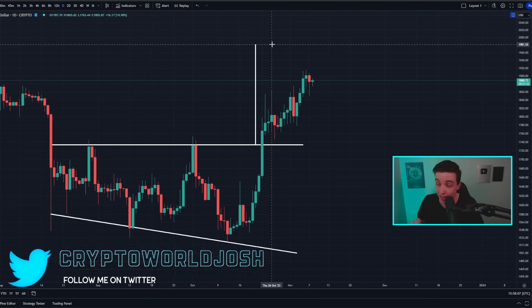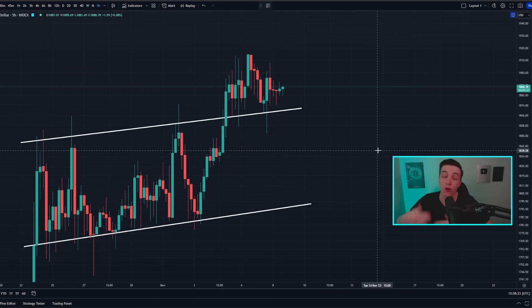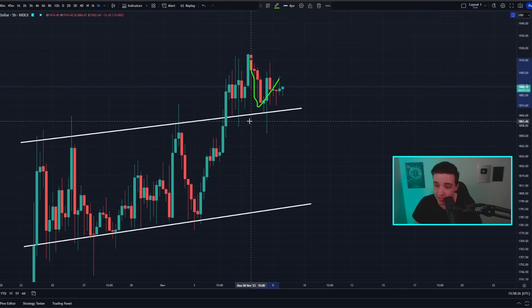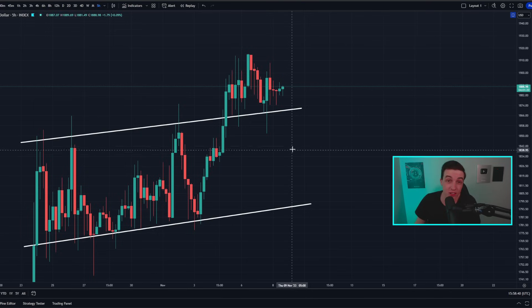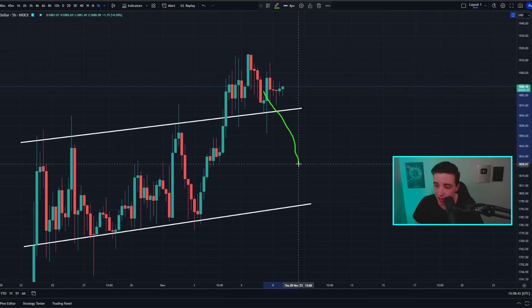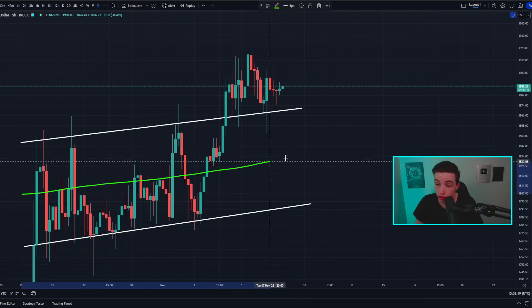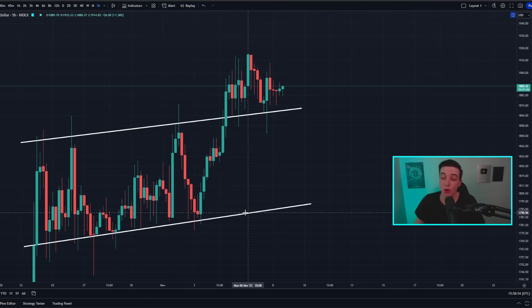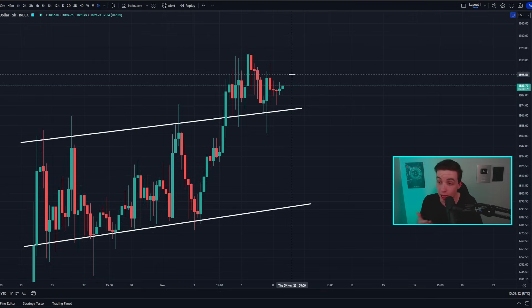Zooming into the shorter term on the 5-hour ETH/USD chart, over the last one day we saw a pullback and a retest of the previous line of resistance now acting as new support at approximately $1,870. Even if we see a further confirmed break below that level, we'd simply be breaking back into the ascending parallel channel, which is technically still a bullish trend. We also have an ascending line of support in the short term at around $1,800, so overall we're looking more bullish than bearish.